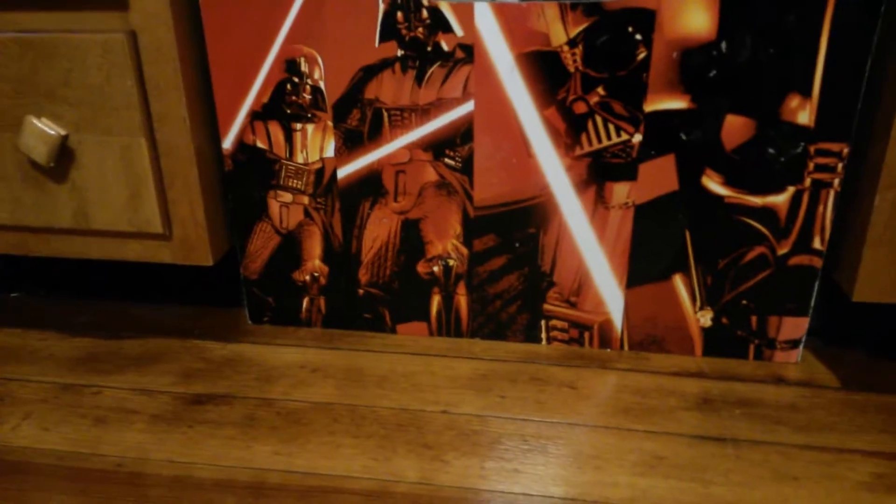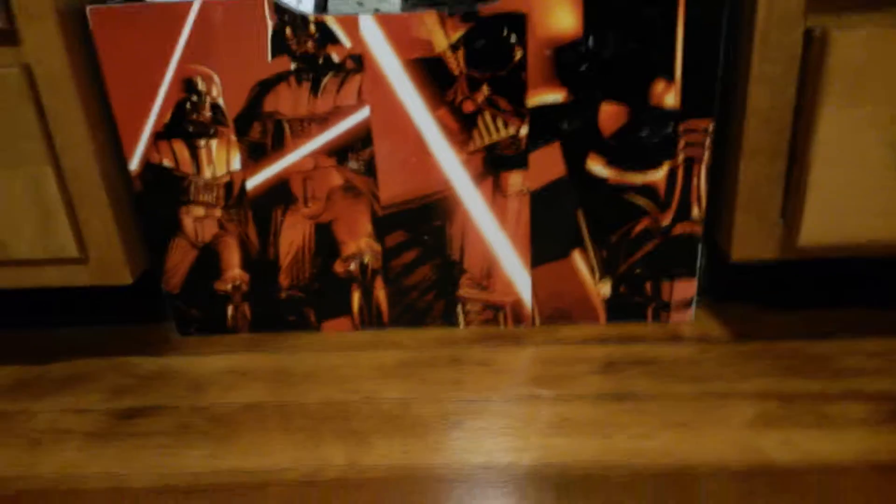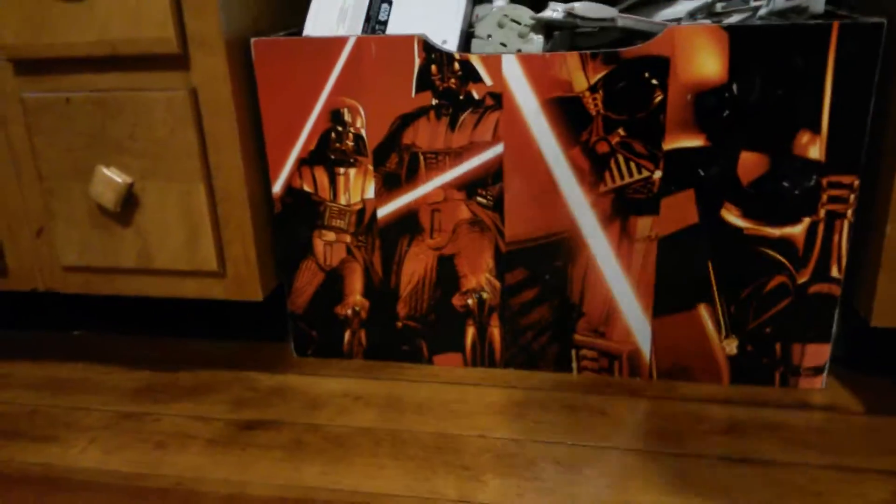What's up guys, it's Jay Master here, and I got some really cool figures — a couple big and small. This one started in 1996.